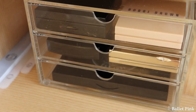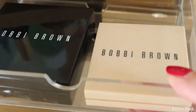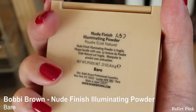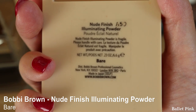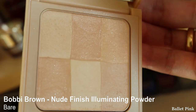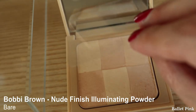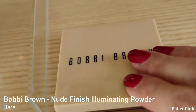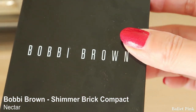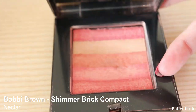So now moving on to this small three-drawer unit. In the top drawer, first I have Bobbi Brown Nude Finish Illuminating Powder in colour Bare. This shows a very subtle glow on the face — you don't see much, but I really like it. And this is my Shimmer Brick in colour Nectar. This is a very old one — even the case is broken and I can't close it anymore.